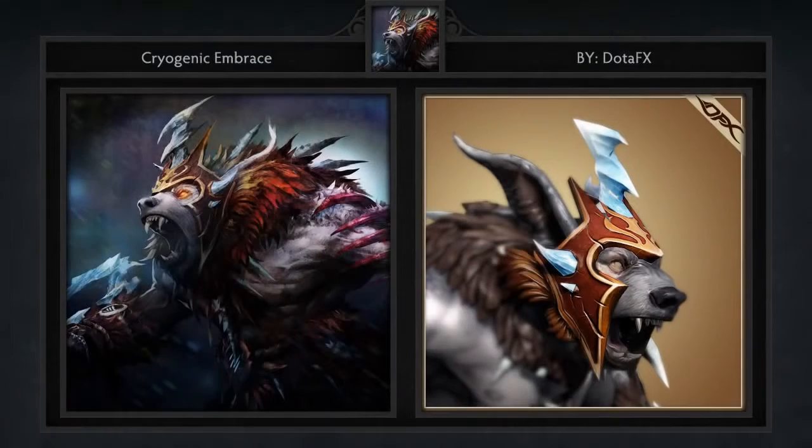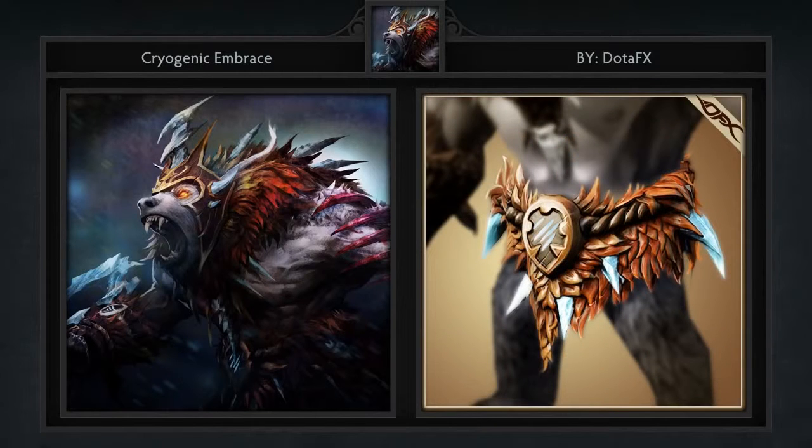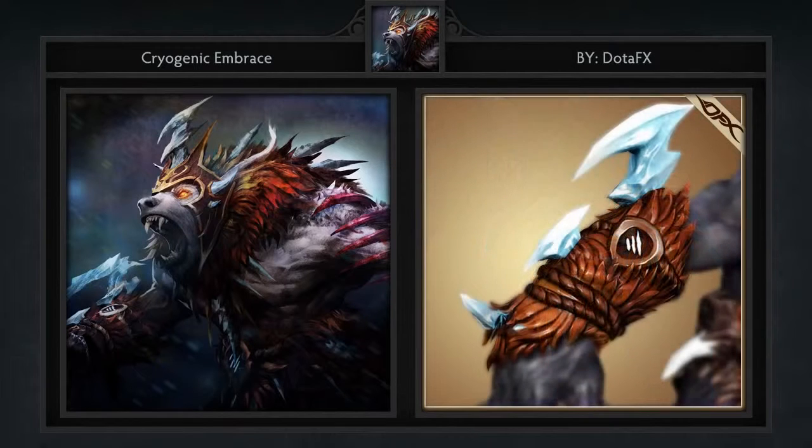Fourth is the Cryogenic Embrace set for Ursa, created by DotaFX and Waze. It comes with 4 items including a belt, arm piece, back piece, and head. For whatever reason, Ursa has been a difficult hero to make quality sets for. Despite that challenge, I think the artists have done a really good job with this one. The natural fur mixed with ice works surprisingly well.